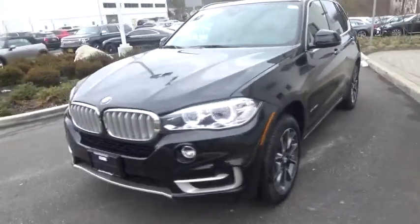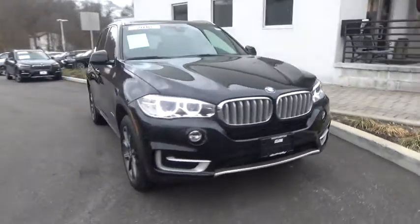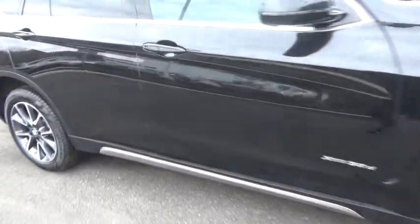The 2018 BMW X5. The BMW X5 is an award-winning performance, space, and efficiency vehicle. This vehicle has less than 5,000 miles. Here are some of this vehicle's great options.